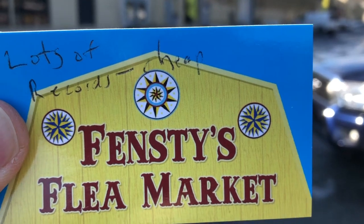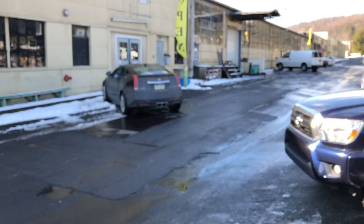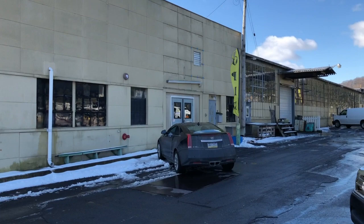Today I visited Fensties Flea Market. They're trying to make it look like a barn — I guess they didn't want to have the graphic of a bleak barren warehouse on their business card. Probably a good choice.